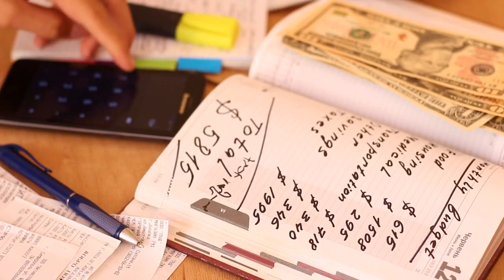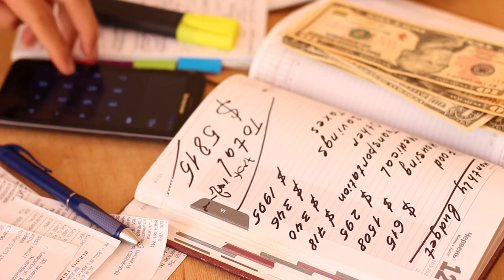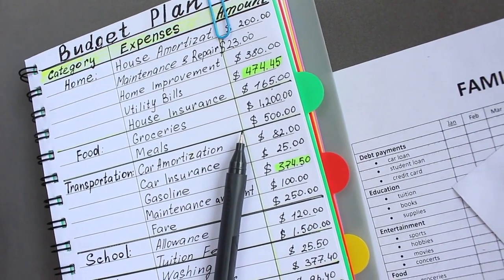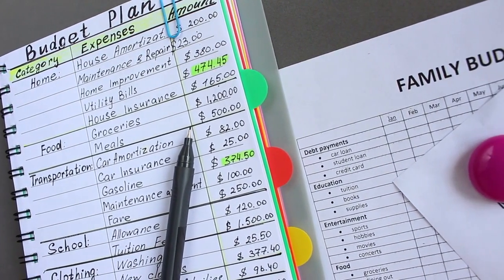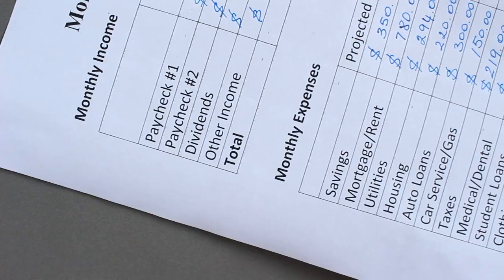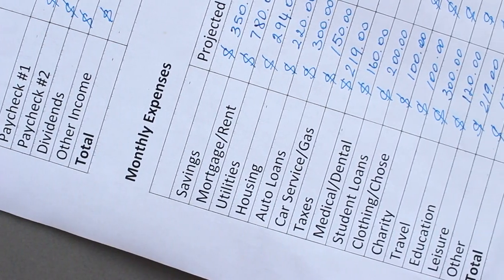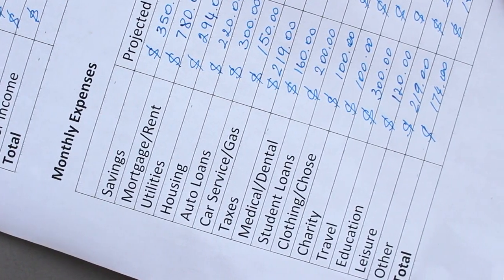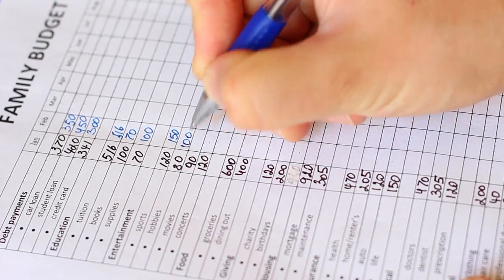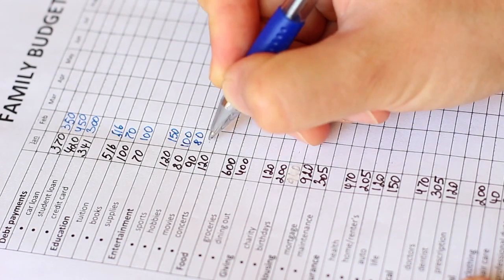Budgeting is the cornerstone of financial stability and success. Yet for many, it can seem like a daunting task, requiring meticulous planning and sacrifice. However, with the right strategies and mindset, budgeting can become not only manageable but also empowering. In this comprehensive guide, we'll explore budgeting hacks that will help you save more, spend less, and ultimately live a better life.